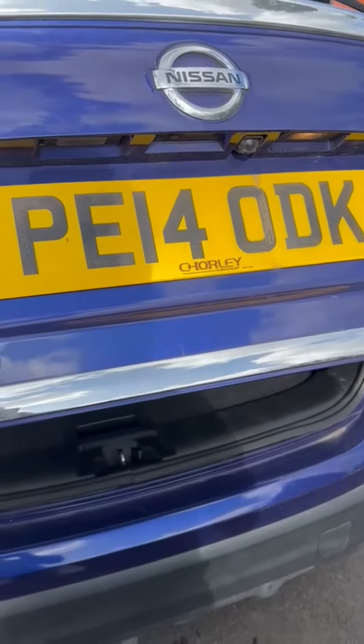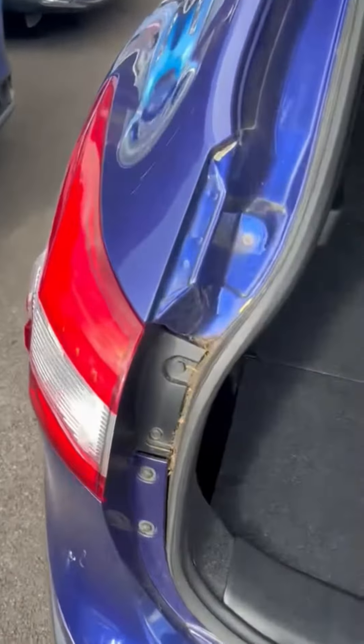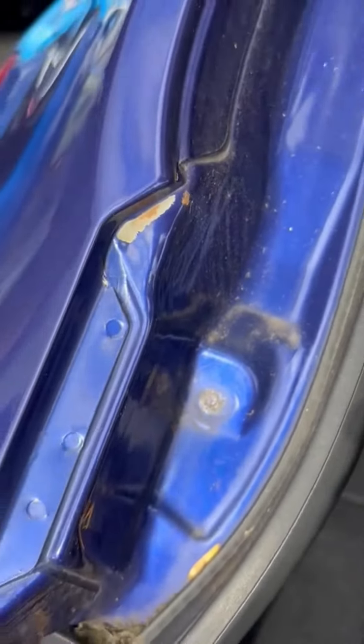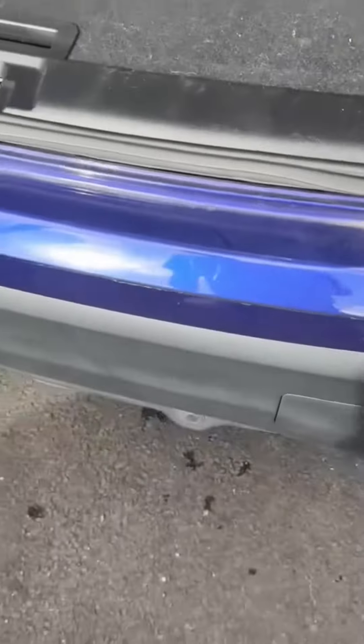I'm just over at Nissan doing that Qashqai, but it's a bit strange because it might be a write-off or something. I've never seen this before but you've got paint off there, paint off there, in the boot. The only bit that makes it look like a write-off is these bits.